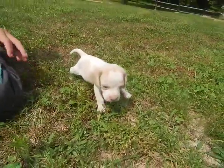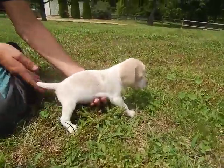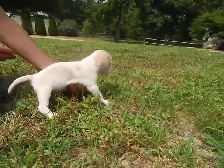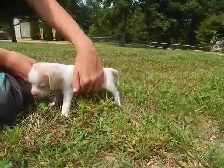All right, this one's Rose. All right, turn around. All right, turn around again. Okay, put her out there. Let's have the next one.